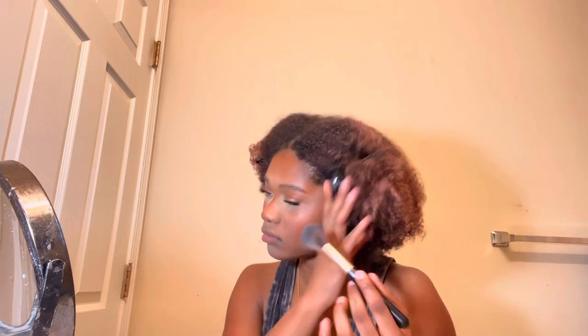My lashes have powder on them — I think I did that a bit too strong. But it served its purpose. Does that mean I like it? I don't know, but it served its purpose.